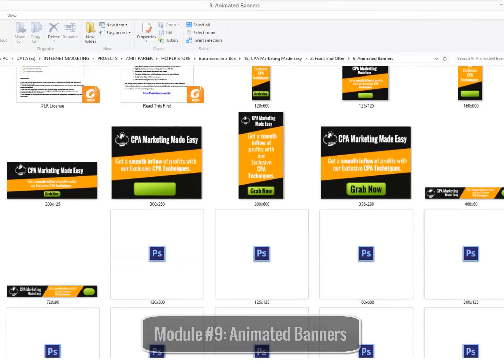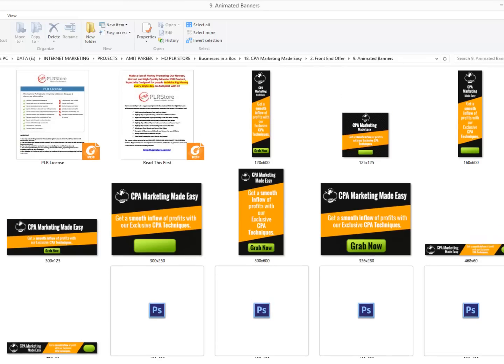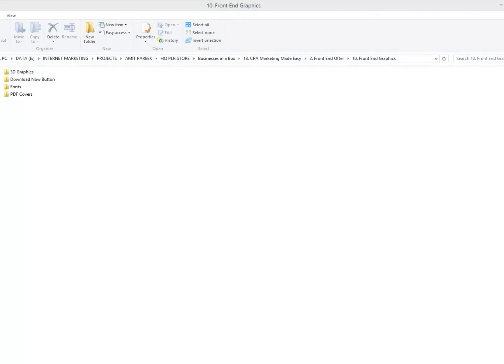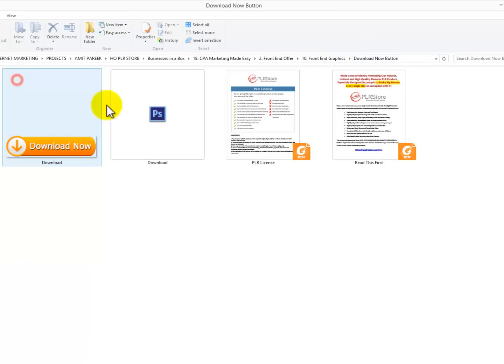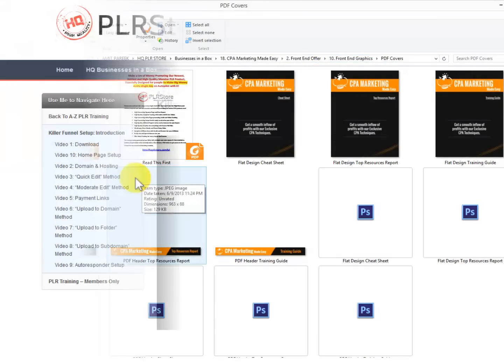Module number nine: complete set of animated banners. Banners are highly effective when used to advertise online, and animated banners grab viewers' attention a lot more. So they've created a complete set of animated banners so you don't spend unnecessary time and money creating them. Module number ten: complete set of professional graphics. These guys are serious about giving you every single thing you need to start making money quickly, including every single graphic you will ever need — complete set of 3D e-cover graphics, download button, complete set of graphics for all PDF files, etc.